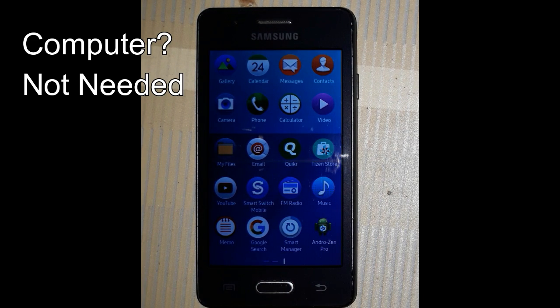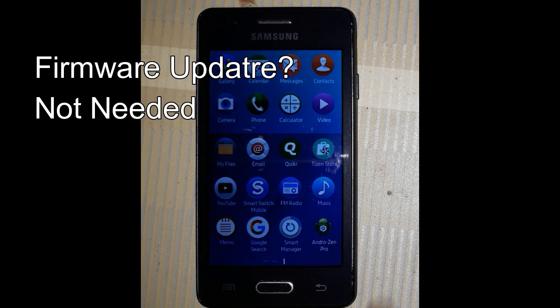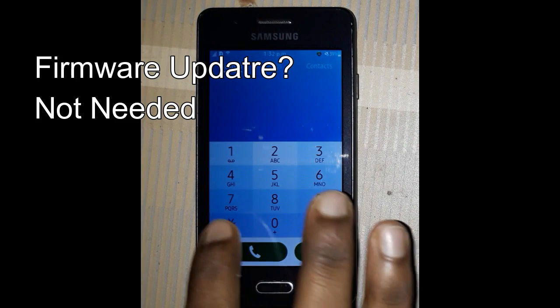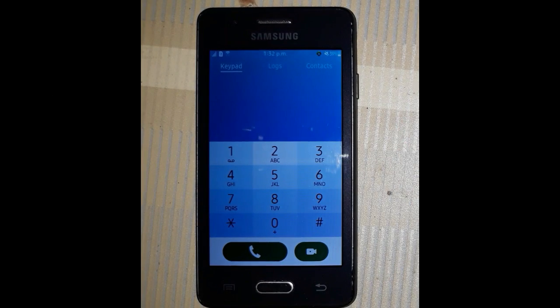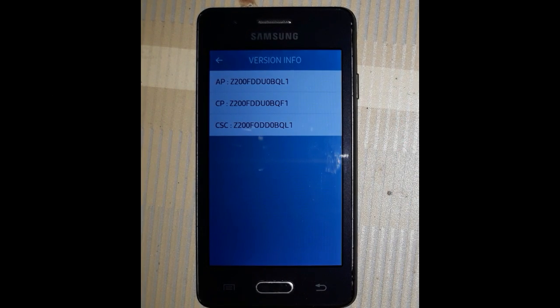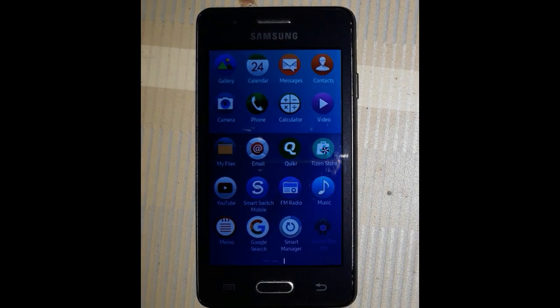It is installed. Let me show my version number — one, two, three, four. This is not a custom ROM, that is stock ROM, latest firmware. So let's open it.